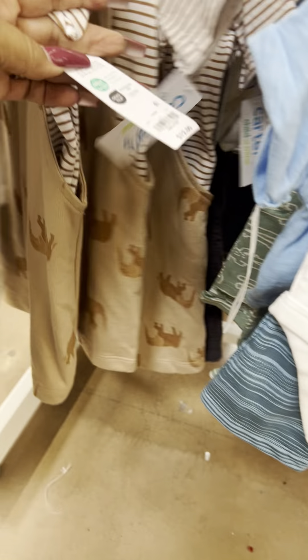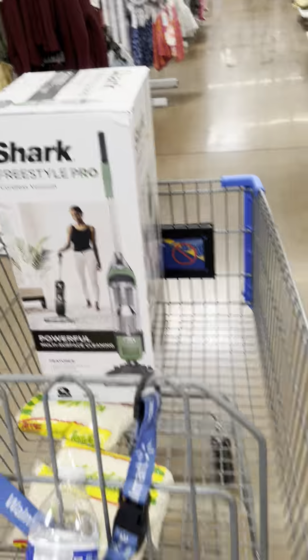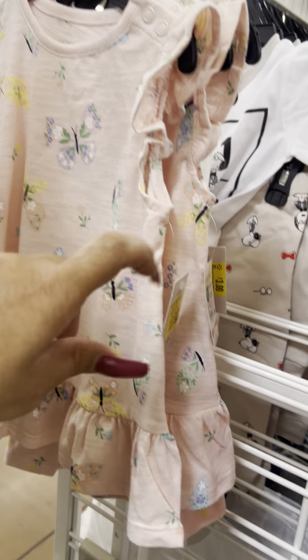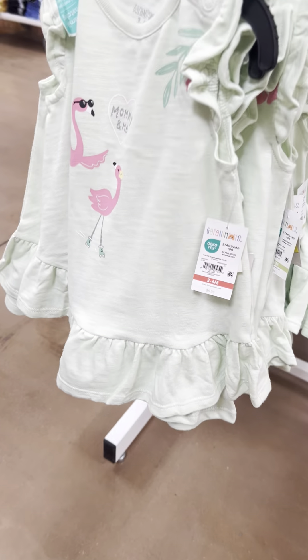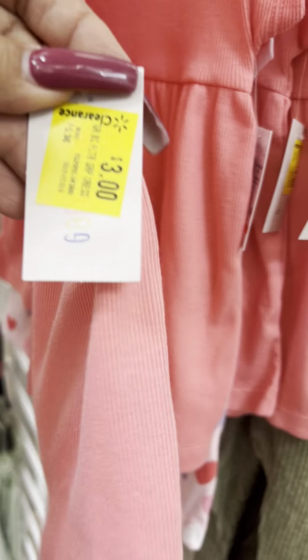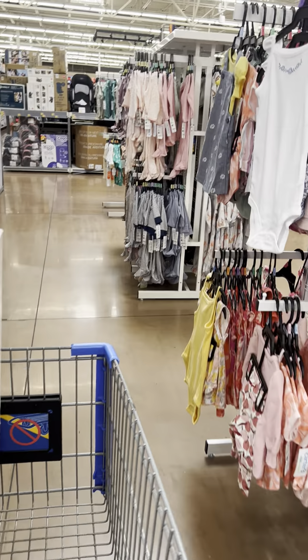Some Carter's not marked. A lot of clothing here on clearance. Moving over to check pajamas — doesn't look like they marked those down. Granimals dresses for $3, several of them. Ones with hearts also $3.